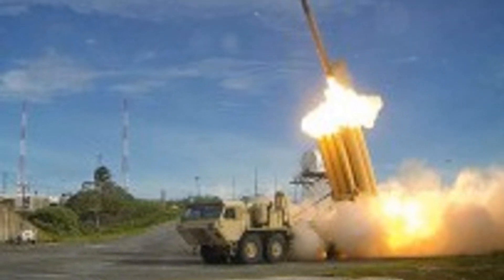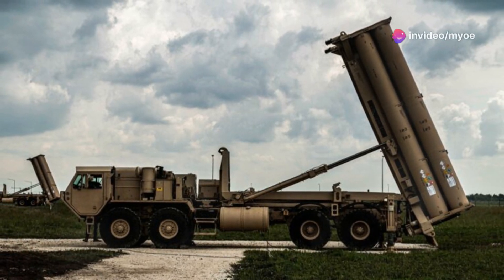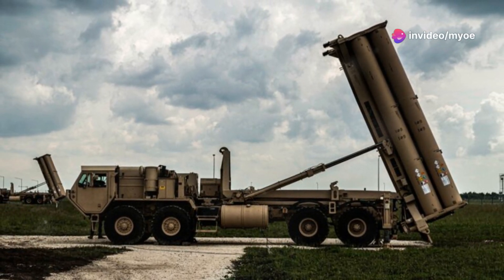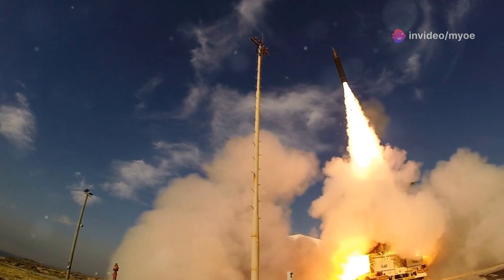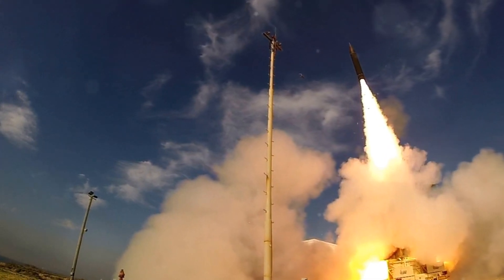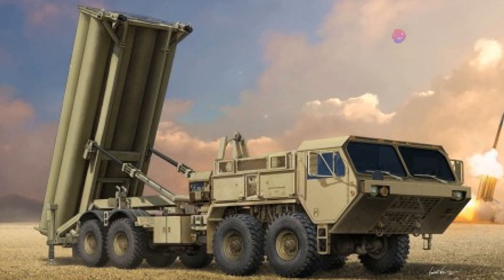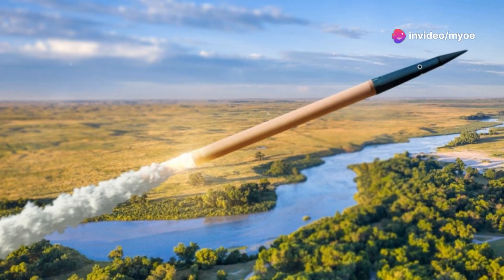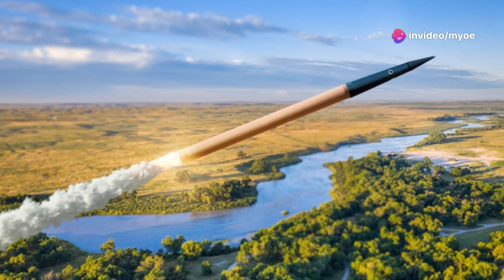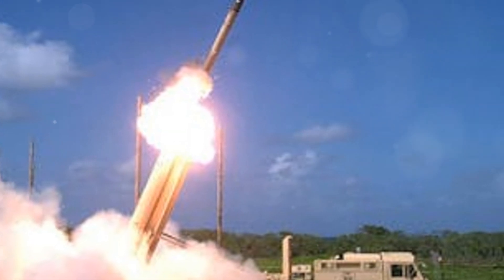The first flight test for THAAD took place in 1995, but the program faced several early challenges. The initial tests — particularly flights four through nine — failed to hit their targets, raising questions about the system's feasibility. However, persistence and continued testing paid off, and in June 1999 THAAD successfully intercepted a target missile, marking a major turning point in the program. Another successful intercept followed in August of the same year, further validating the system's effectiveness.